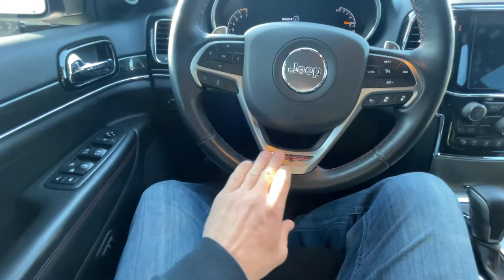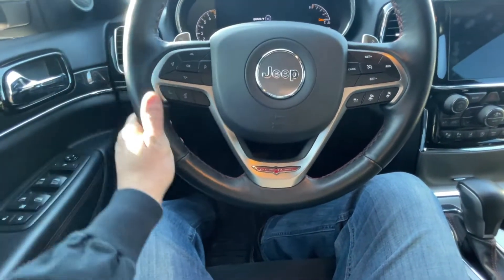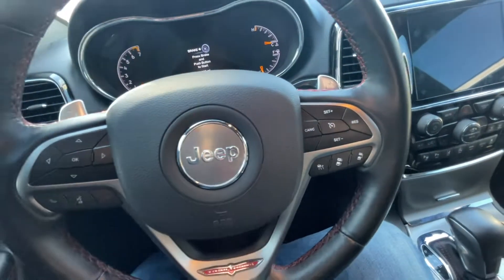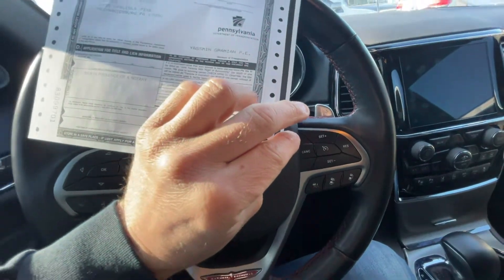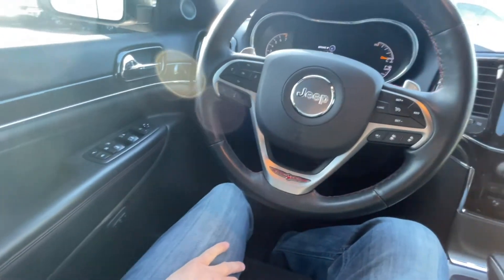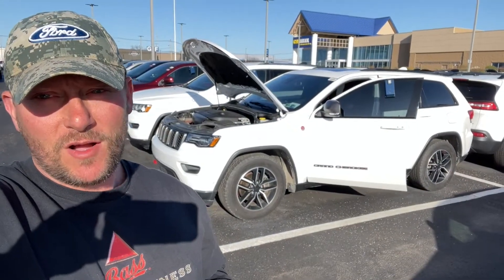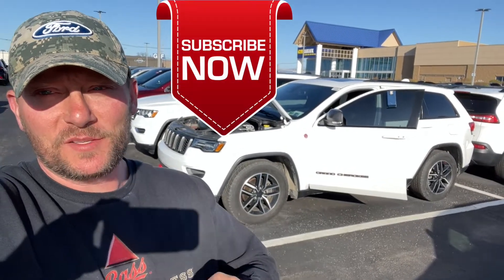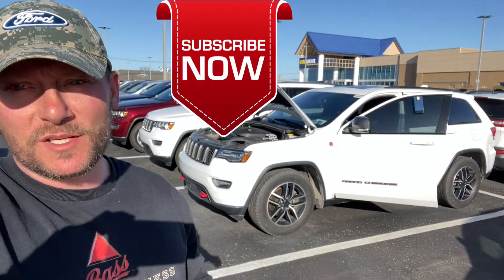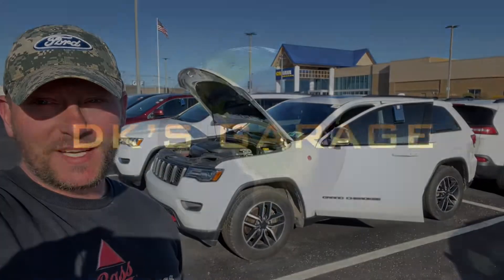It's got the Trailhawk badge and the information sticker showing where it's coming from — very cool. That's the first look at the Grand Cherokee Trailhawk. We're going to do some mods to this thing, so make sure you hit that subscribe bell and like this video. Can't wait to get started — let the ventures begin!